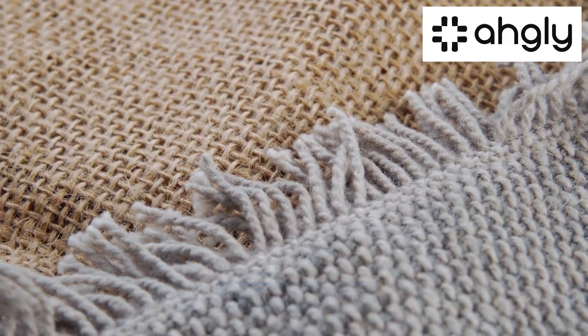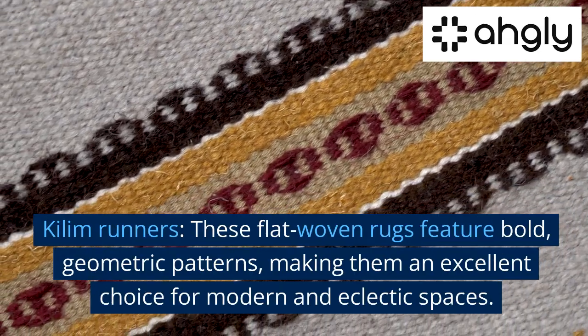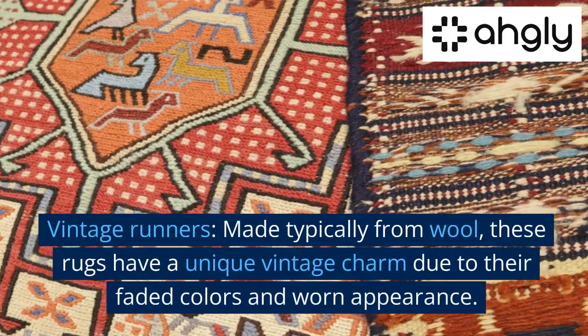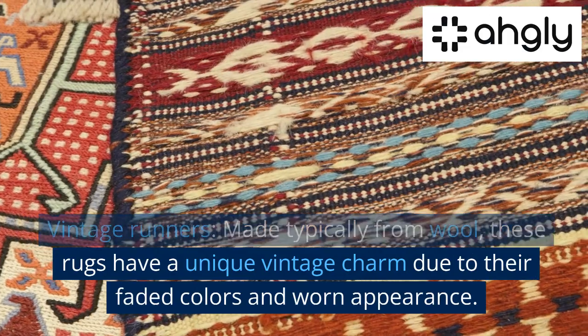Kilim runners are flat-woven rugs featuring bold geometric patterns, making them an excellent choice for modern and eclectic spaces. Vintage runners, typically made from wool, have a unique vintage charm due to their faded colors and worn appearance.